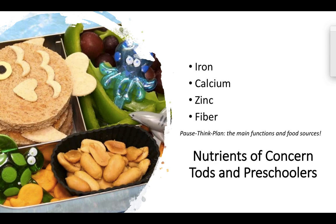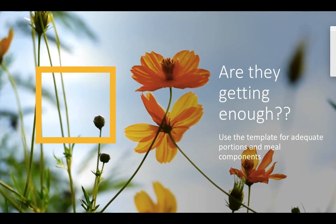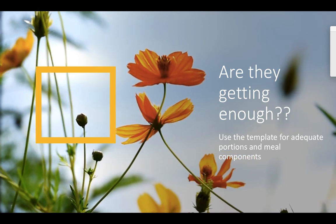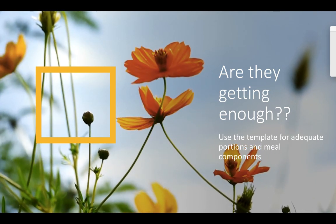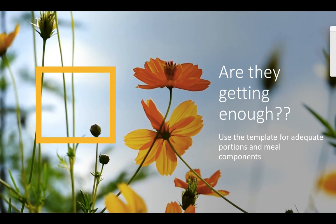Some nutrients of concern for this life stage — the big ones are iron, calcium, zinc, and fiber. I want you to pause the video and think about what are the main functions of iron, calcium, zinc, and fiber, and provide at least three to four food sources for those nutrients, because this will come in handy when you start planning menus. We want to use menu templates to make sure we are providing the nutrients that child needs for their life stage.